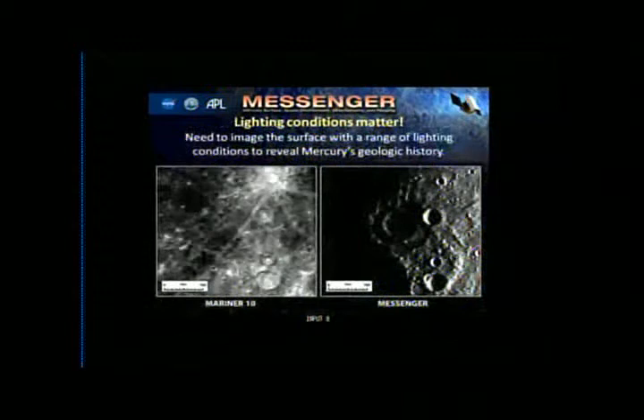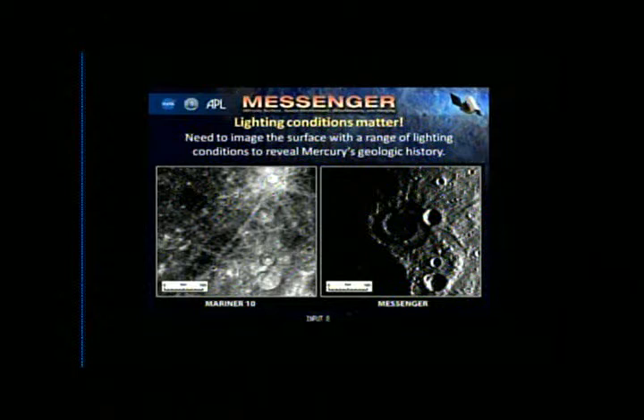Just because you've seen something once doesn't mean you shouldn't look again. Both of these images show the same surface of Mercury. In the Mariner 10 view with the sun overhead, you can see a beautiful rayed crater, but you don't really see the big giant basin that's so clear in the Messenger image, where low lighting conditions bring out the topography. It really shows the power of seeing things under different lighting conditions, which is important for understanding Mercury's geology.